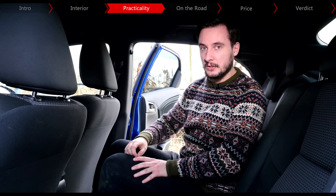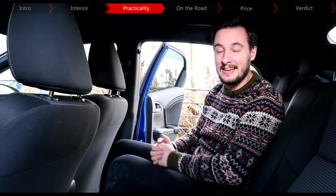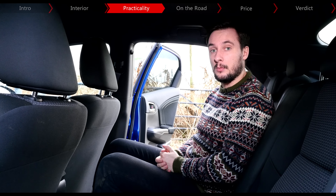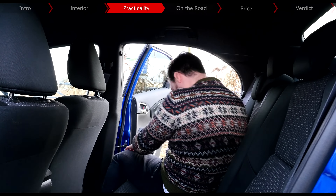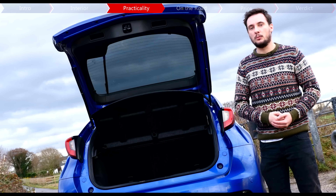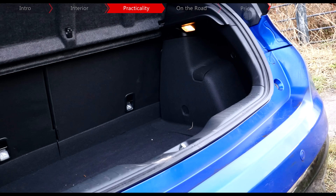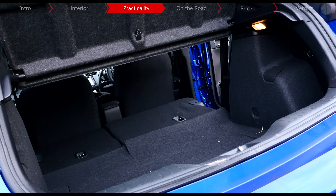Where the Civic also wins is in terms of practicality. The rear doors open at a 90-degree angle, which makes it easy to get in and out of. However, the sloping roofline of the hatchback does make headroom a bit tight, while there's also less legroom than in other competitors. It's also got an extremely large boot for a hatchback with 487 litres, which is about 100 more than cars like the Volkswagen Golf. There's also this underfloor storage area, while with all the seats folded down, total cargo capacity is 1,210 litres.